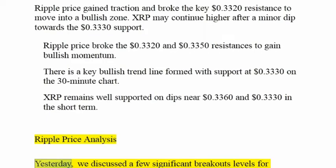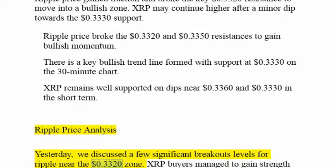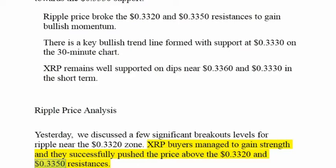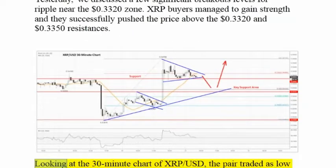Ripple Price Analysis: Yesterday, we discussed a few significant breakout levels for Ripple, near the $0.3320 zone. XRP buyers managed to gain strength and they successfully pushed the price above the $0.3320 and $0.3350 resistances. Looking at the 30-minute chart of XRPUSD,